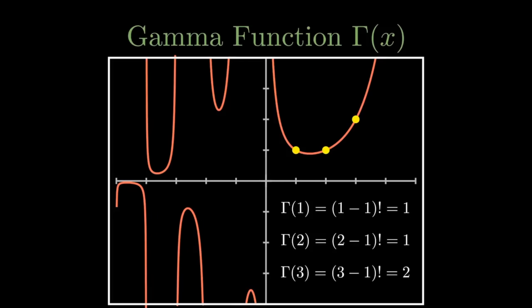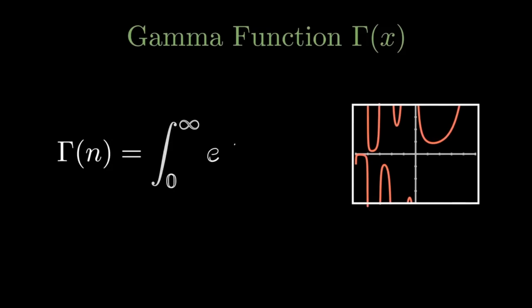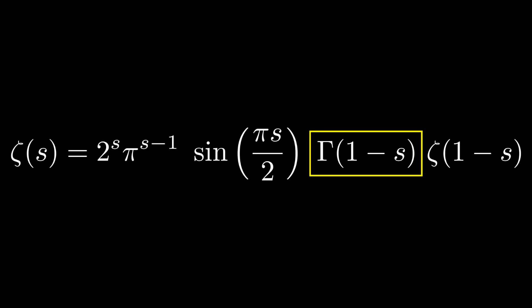For x = 1, the y-coordinate is (1−1)! = 1. For x = 2, it's (2−1)! = 1. For x = 3, it's (3−1)! = 2. The gamma function is defined as the integral from 0 to infinity of e^(−t) times t^(z−1). As a challenge: try to see why this equals (n−1)! for positive integers — it has to do with integration by parts.